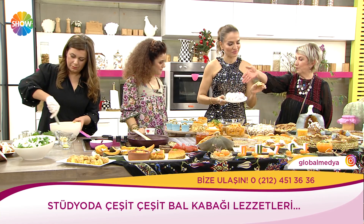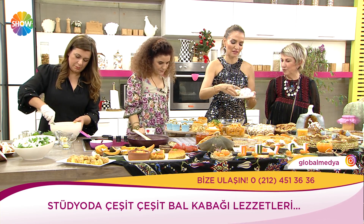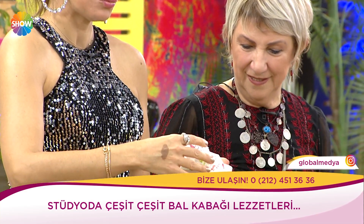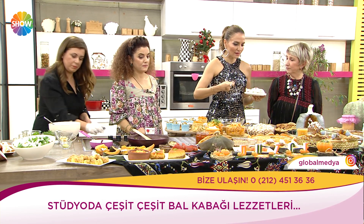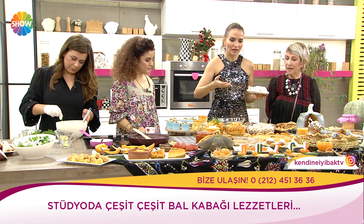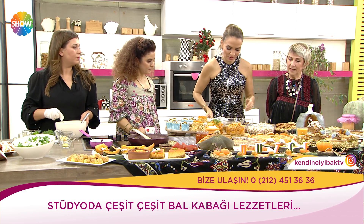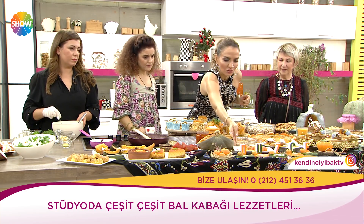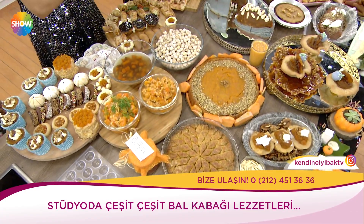Bunlar kabak toplarımız — yuvarlanmış, çok güzel görünüyor. Buradaki her şey emek isteyen işler — kolay değil, vakit alan işler. Harika bir kurabiye var — kabaklı kurabiye. Şeker hamuru kullanmış galiba, renk de kullanmış. İçi yine cevizli, kabaklı.